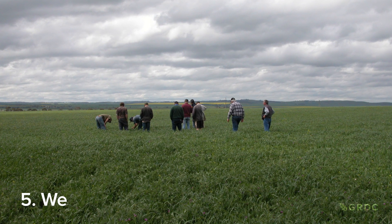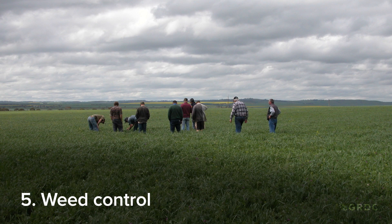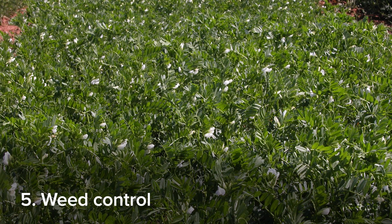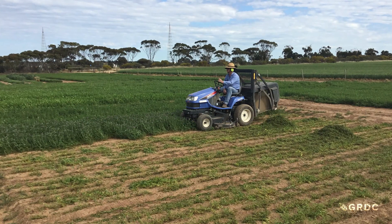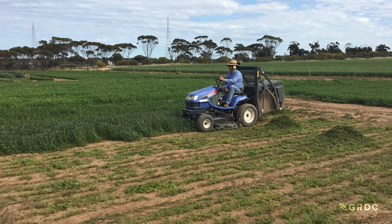And finally, vetch can be useful in controlling crop weeds. You're using a different chemical range to your cereal crops, and vetch can be cut before weed seeds set. Whether you're using hay or brown manure, you can crop-chop the weeds at the time that suits you.